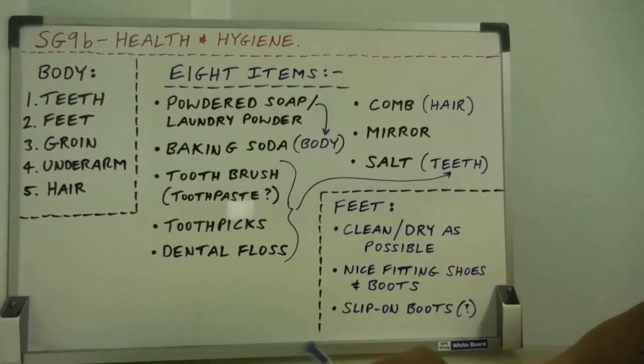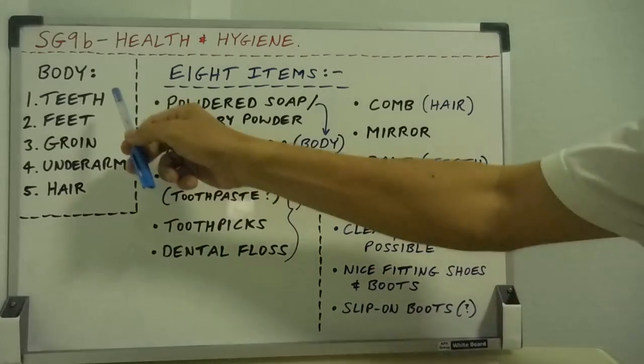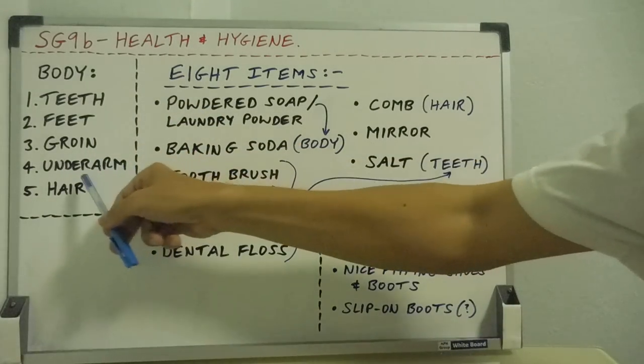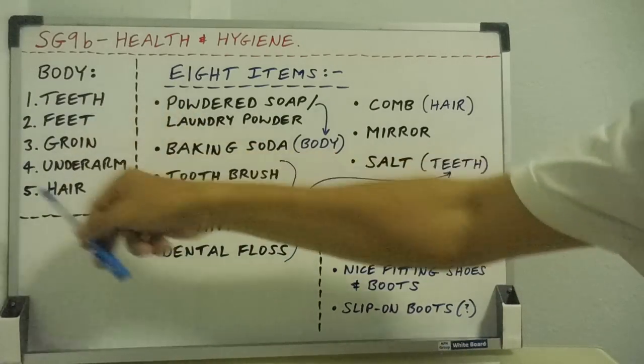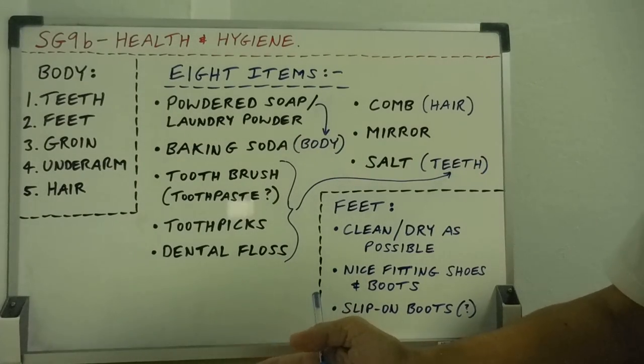9A is First Aid. We are talking about these important parts of the body: the teeth, the feet, the groin area, the underarm area, and your hair. All five things need to be kept as clean as possible. That's a given.